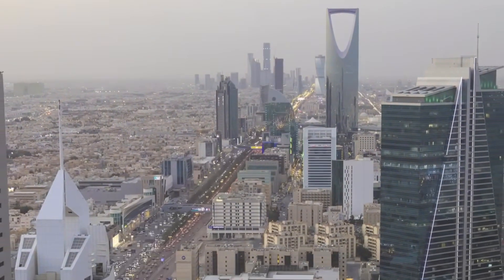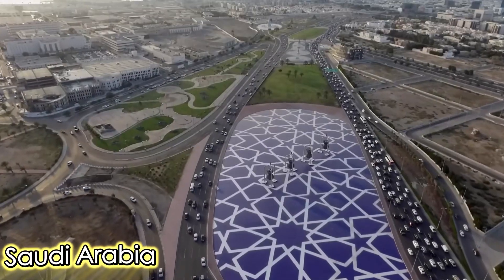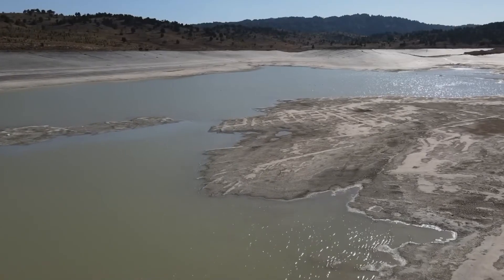Surrounded by scorching desert landscapes with virtually no rivers or streams, Saudi Arabia continues to sustain lush cities, artificial lakes, and enormous financial hubs.